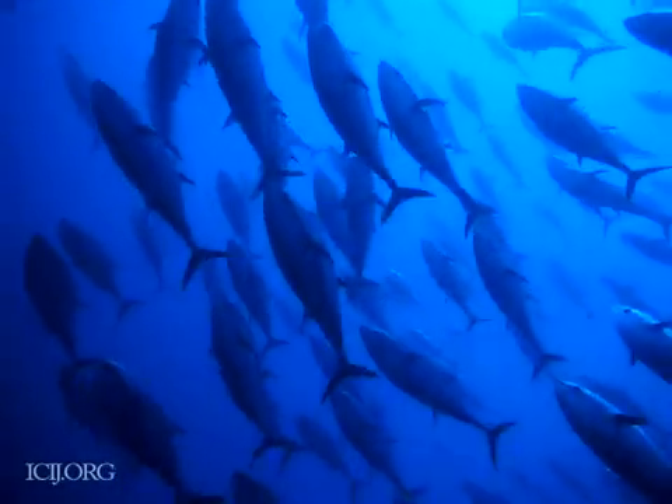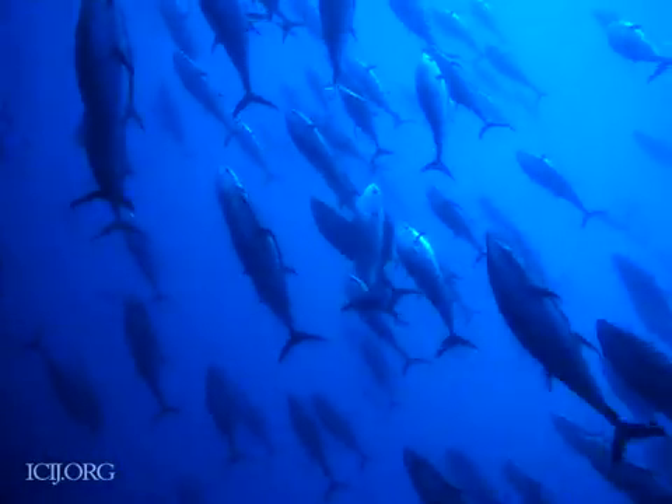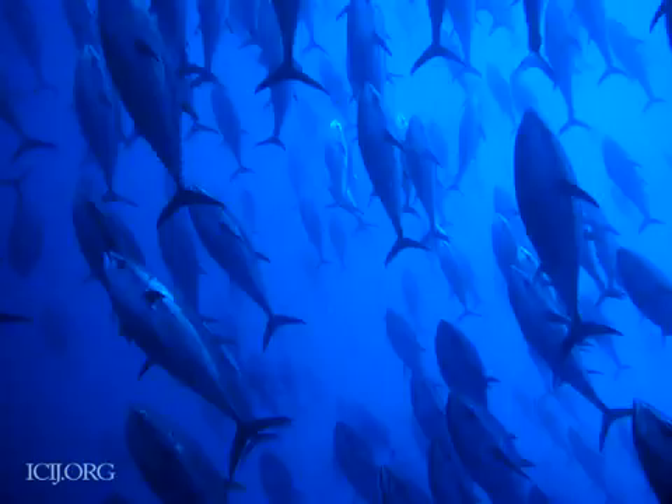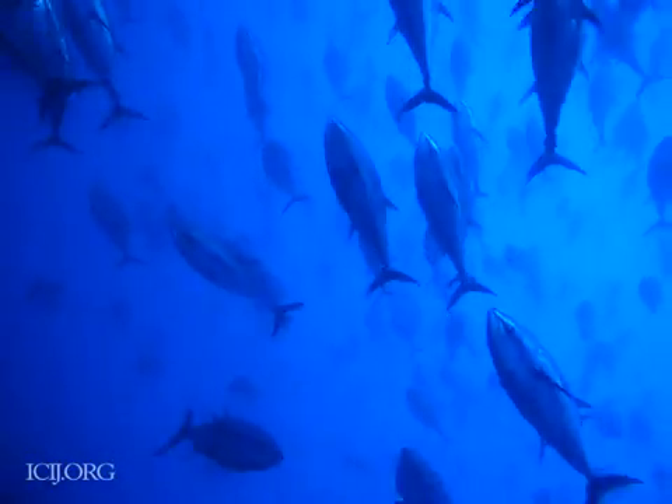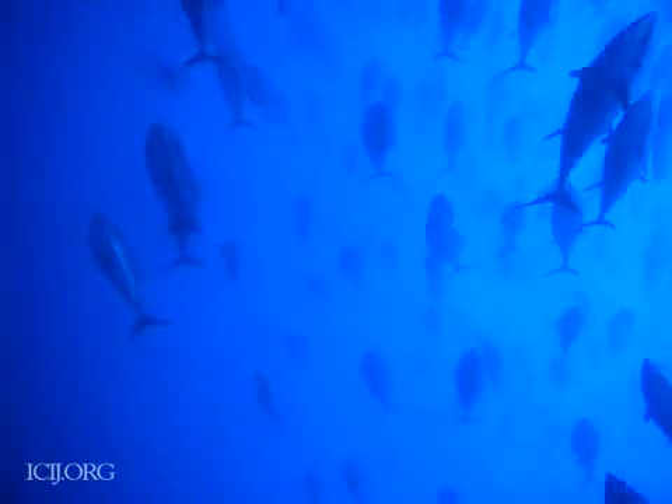The purse seine method of trapping, transferring, and corralling fish into underwater cages makes it notoriously difficult to verify either the number or size of the fish. So it plays a starring role in the bluefin black market.